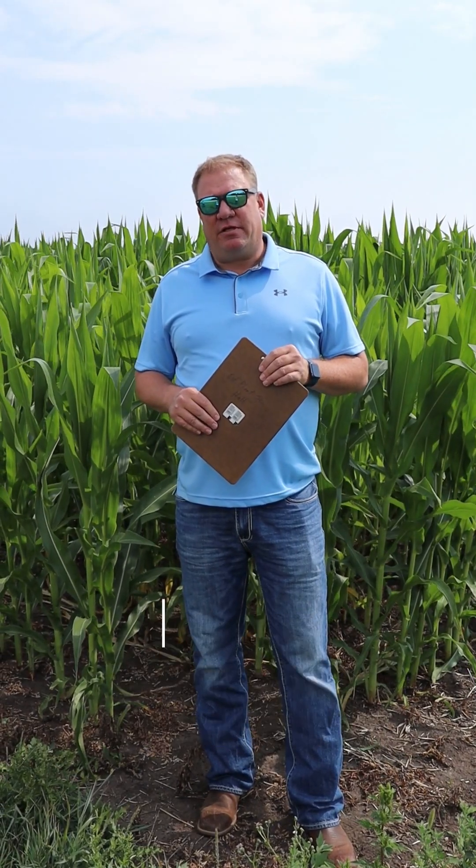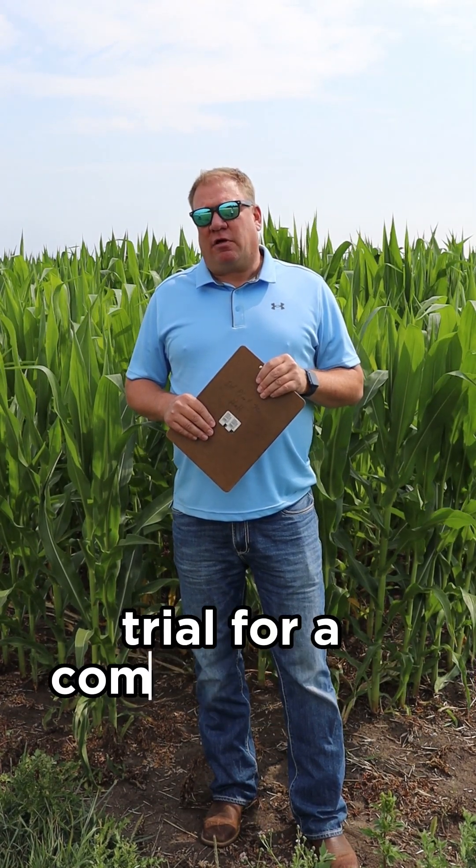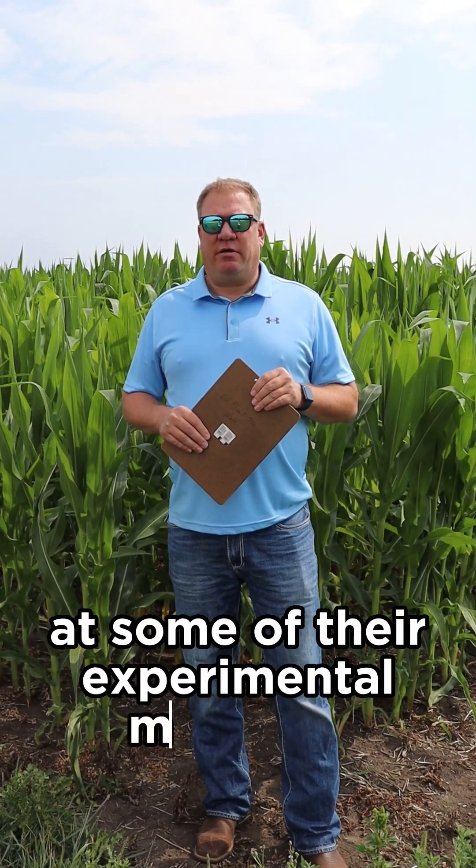This is Jonathan Clonjohn. I'm the extension agronomist here at South Dakota State University, and behind me is a trial for a company called Pivot Bio, where we're looking at some of their experimental materials.